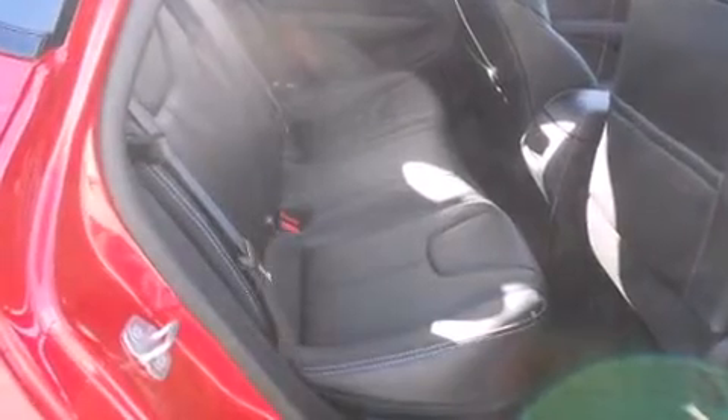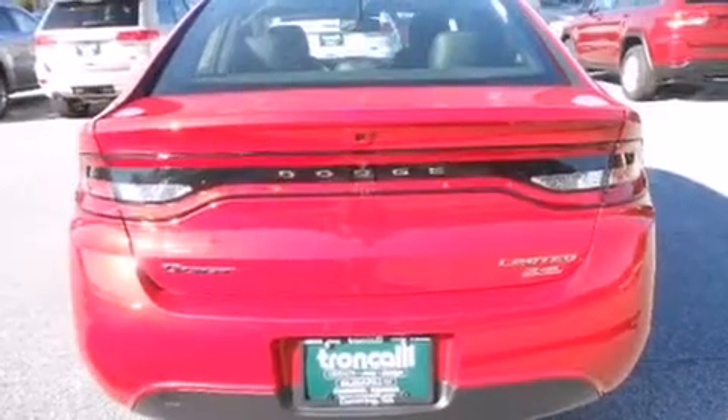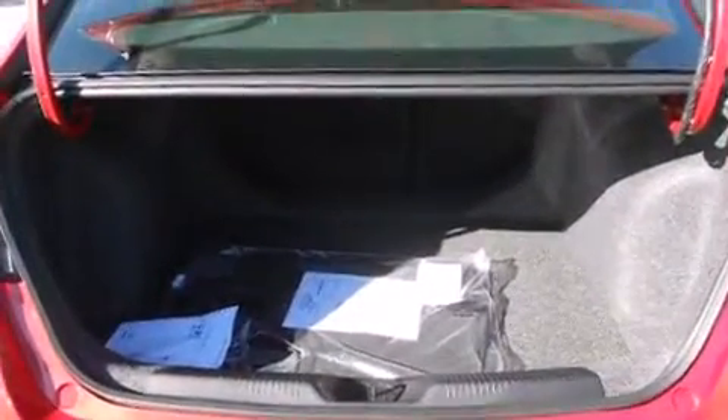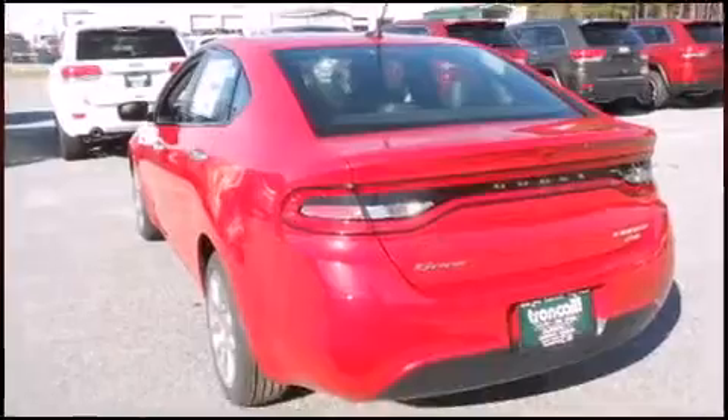A wealth of standard features means that you no longer have to sacrifice. Like heated seats, a built-in garage door transmitter, a trip computer, and remote keyless entry. Features such as automatic climate control and leather upholstery prove that economical transportation does not need to be sparsely equipped.